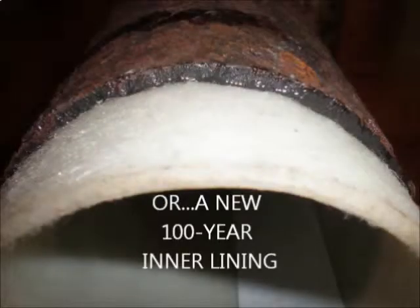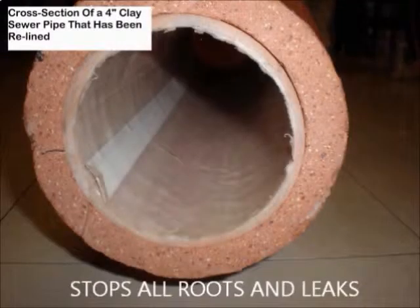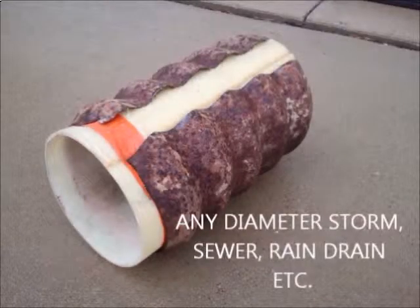Pipe lining lasts 100 years and reduces diameter by only about 4%. Any type of pipe can be relined, and it only takes a few hours. The lining is strong enough for load-bearing environments where the old pipe is completely missing.